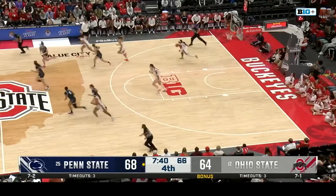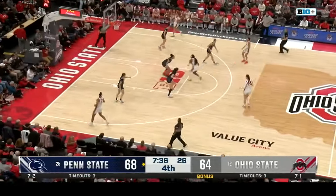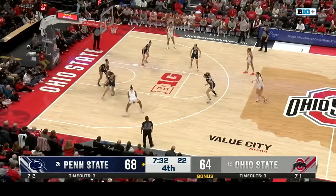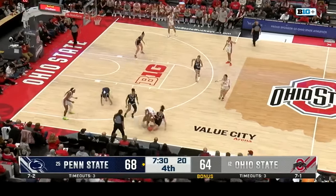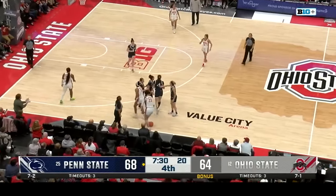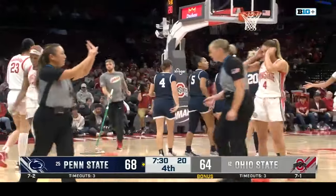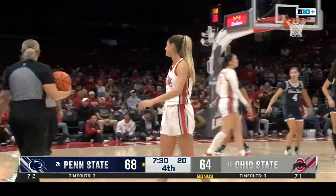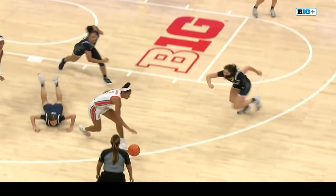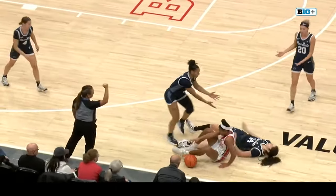These free throws are really going to count down the stretch — you're seeing the difference in free throw percentage. The crowd is excited, the energy starting to pick up here at Value City Arena. Ohio State down 61-53 but Chesky almost silenced the crowd — rebound Celeste Taylor. She'll run the floor and slow things down. Ohio State outscoring Penn State in this quarter by two points.